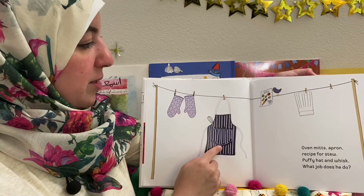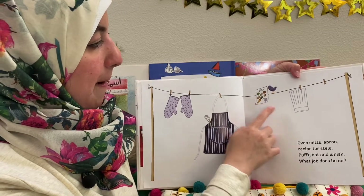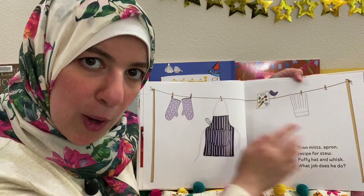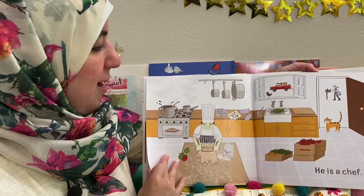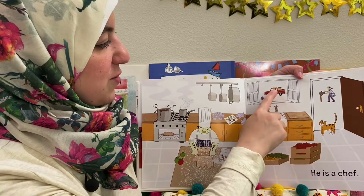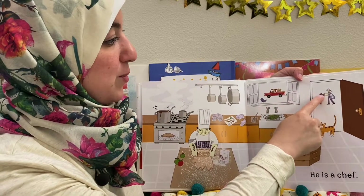Oven mitts, apron, recipe for stew, puffy hat and whisk — what job does he do? What do you think? He is a chef, and he's got his fruits and vegetables from the farmer. And the mail carrier is putting the invite there too.